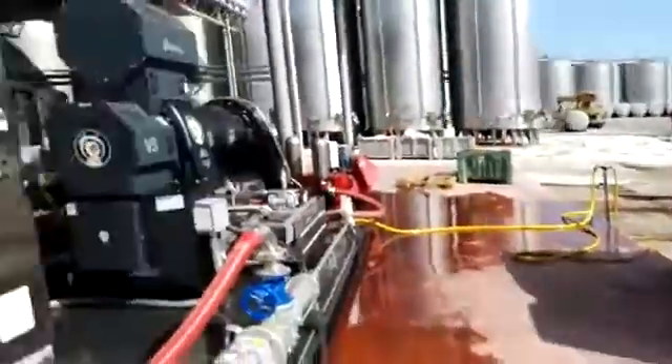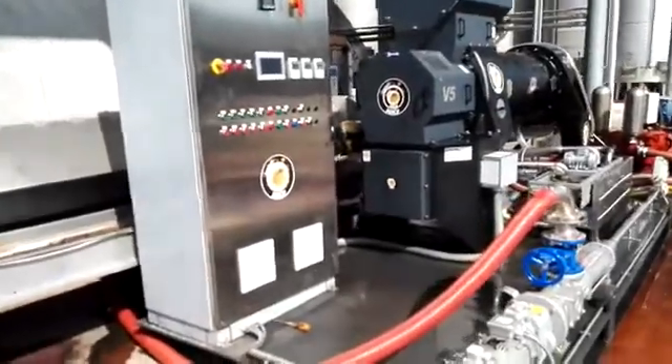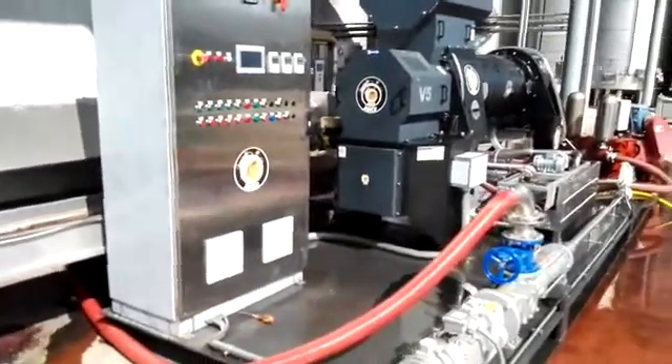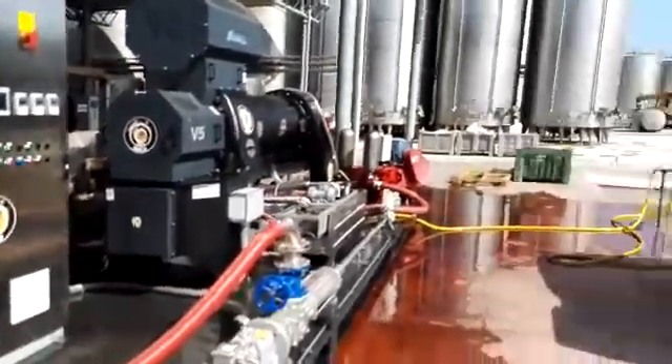Very interesting. And what is this machine performing? This unit is a centrifuge that separates solid and liquid by centrifugal force.